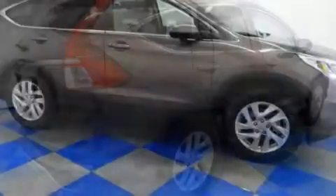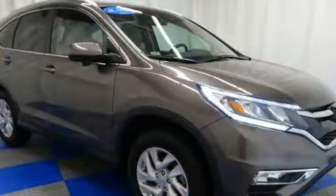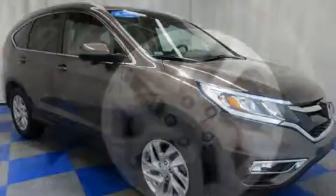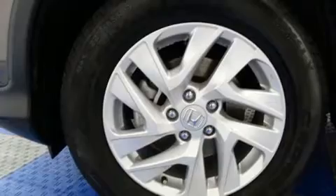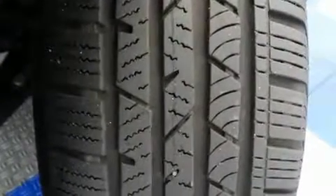Honda ensures the safety and security of its passengers with equipment such as head curtain airbags, front side impact airbags, and four-wheel disc brakes with ABS. With electronic stability control supplementing mechanical systems, you'll maintain precise command of the roadway.